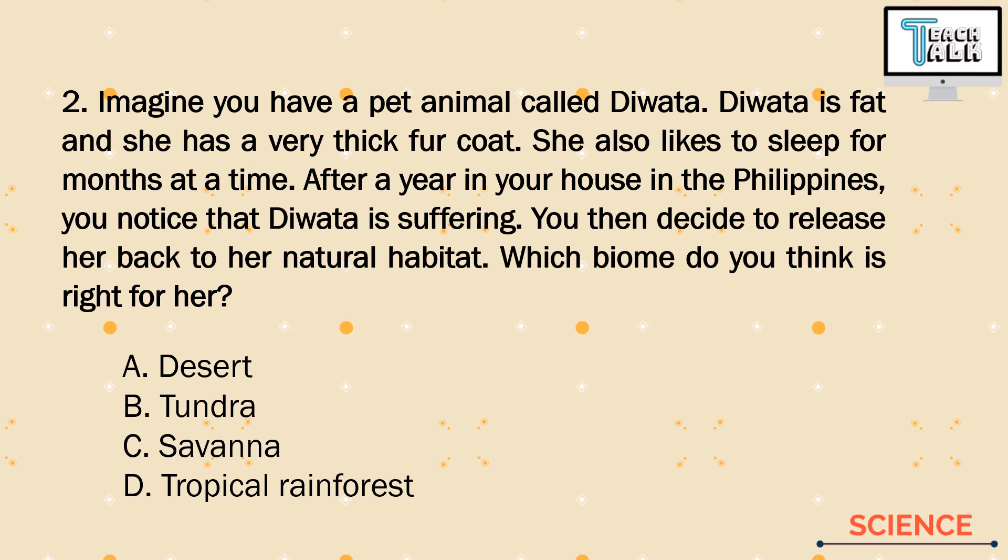Number 2. Imagine you have a pet animal called Diwata. Diwata is fat and she has a very thick fur coat. She also likes to sleep for months at a time. After a year in your house in the Philippines, you notice that Diwata is suffering. You then decided to release her back to her natural habitat. Which biome do you think is right for her?